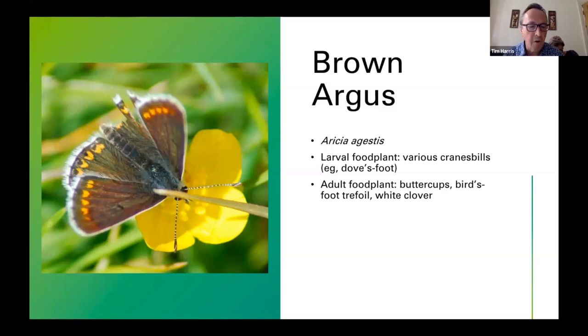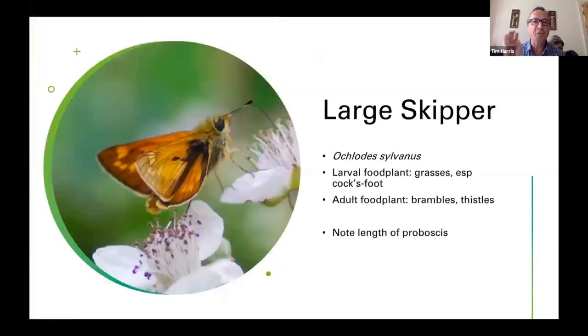Brown Argus often roosts at night with Common Blue — you can find both species together on grass stems. I've never found both species roosting together myself, but it's something to look for.